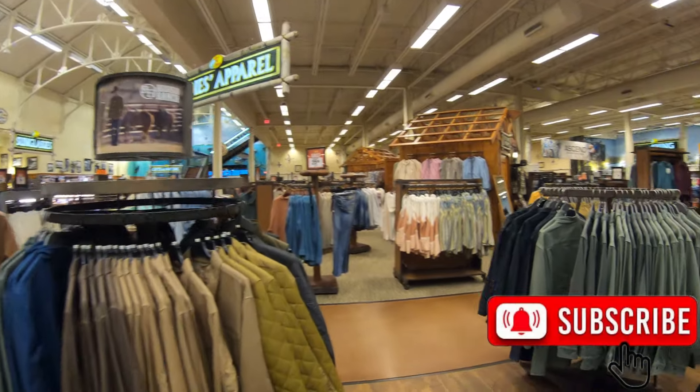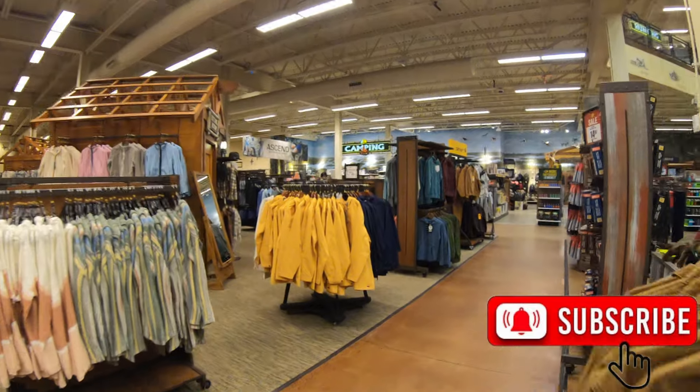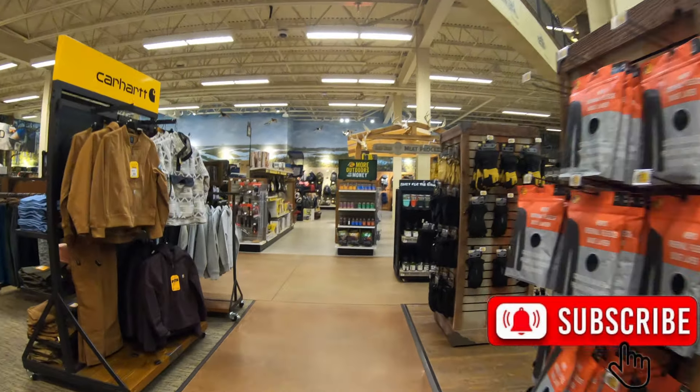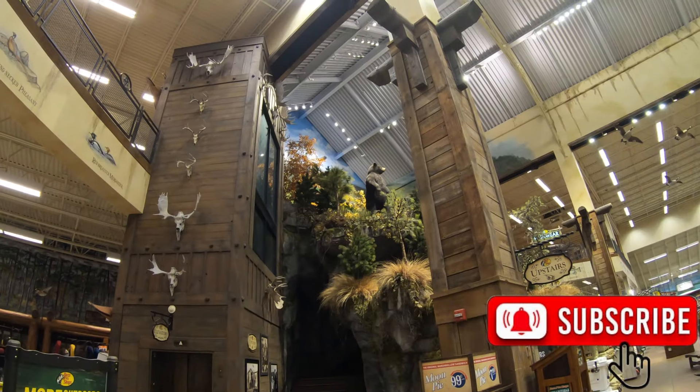Just a friendly reminder: if you're enjoying all the videos here on the New York Channel, please subscribe if you haven't done so already. And if you're enjoying walking around shopping with me today in this video in particular, give the video a thumbs up — it really does help the channel out. Thanks for watching and giving the video a thumbs up, guys.